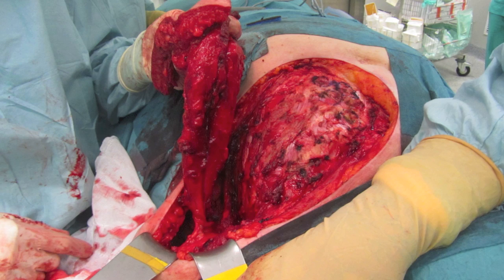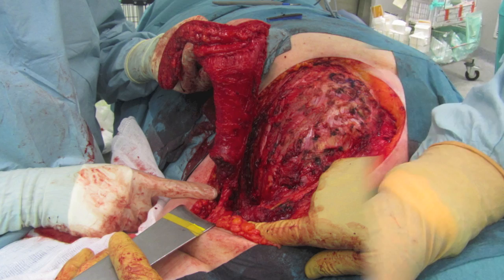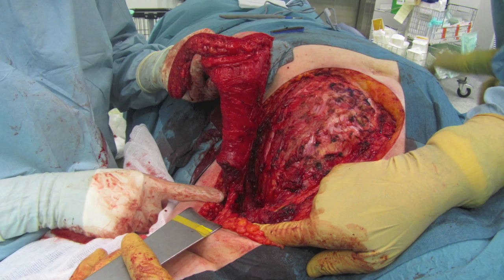The latissimus dorsi flap has been dissected and you can see the thoracodorsal pedicle coming out from the axilla. Here my finger is pointing to the thoracodorsal pedicle to take the flap, and you can see a magnified picture of the pedicle.